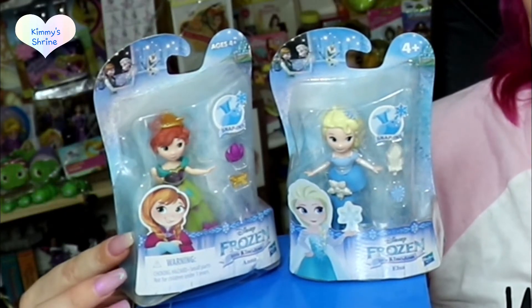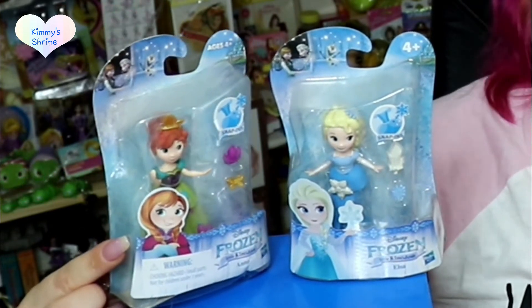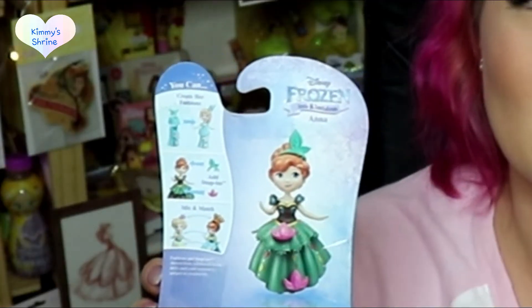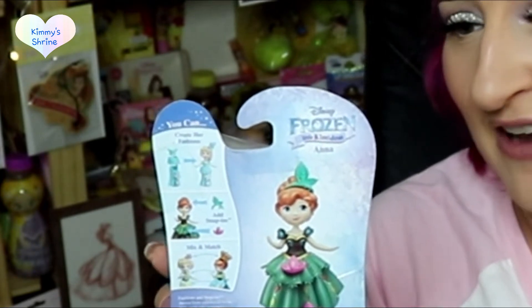I also have the Little Kingdom Frozen range with Anna and Elsa — same snap-in principle where you can take things off and swap them around. I really like that they've differentiated the Frozen range from the princess ones with different packaging, especially since Anna and Elsa aren't technically traditional princesses so they're in their own category. The back of the packaging shows you how to mix and match the accessories — this one has little flowers and a butterfly.